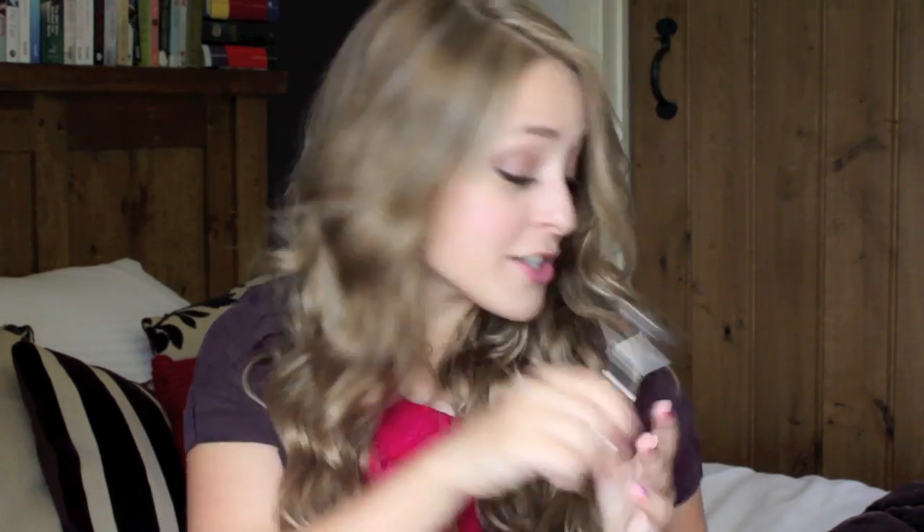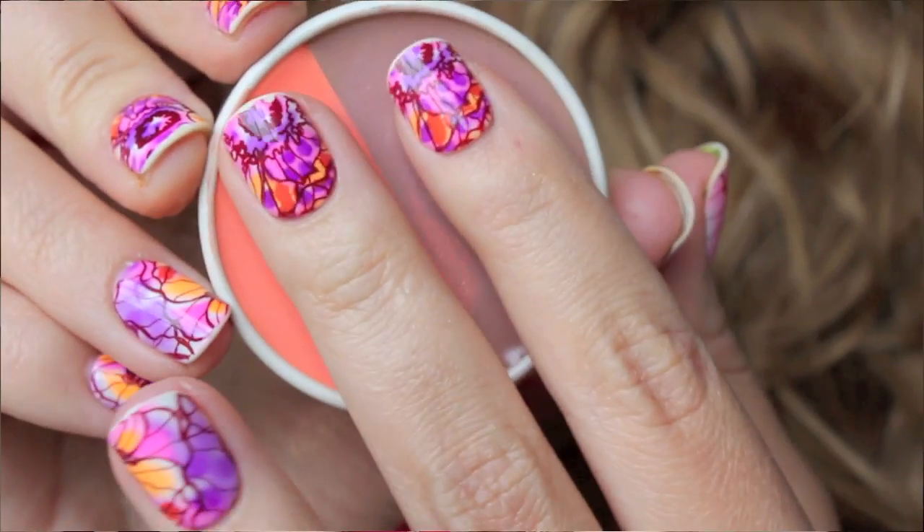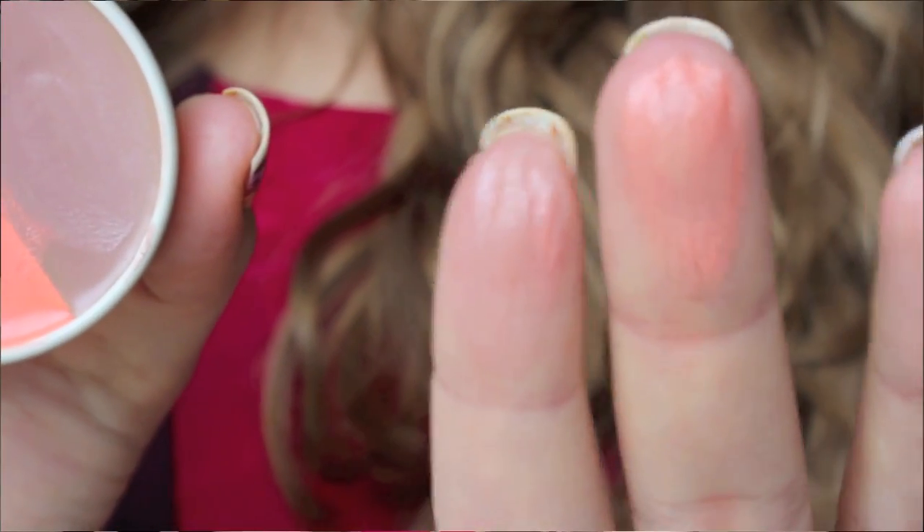Then I have my Shu Uemura eyelash curlers for curling my eyelashes. Last but not least for face products — and this kind of goes into lip products as well — is my Me Me Me Boho Balm in Taupe Coral. As you can see, it's like a double balm. It's good to use as a cream blush or on your lips. It's a 4-in-1 product because there's two colours with two uses. I'm going to be doing a review of this on my blog next week.